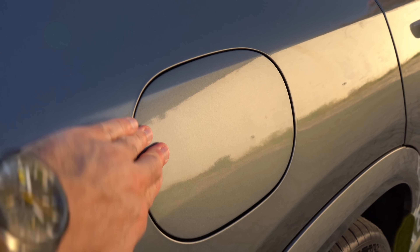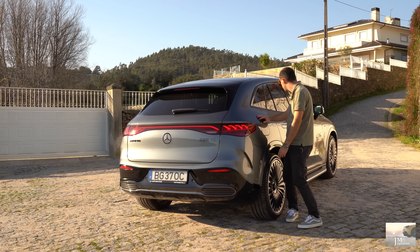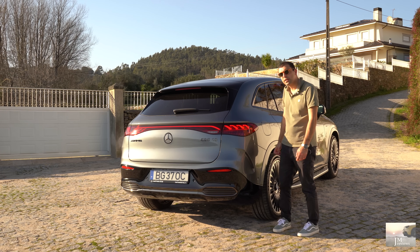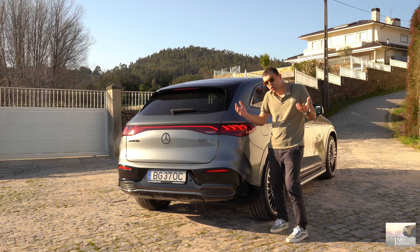É a nossa portinha de carregamento — é aqui que carregamos o carro. Mais rápidas, mais lentas — o que quiserem. É praticamente transversal a todos os outros. Impressionante este carro a andar de facto. Eu acredito que o 500 já seja bem bom, mas efetivamente à medida que vamos começando a subir isto surpreende muito.